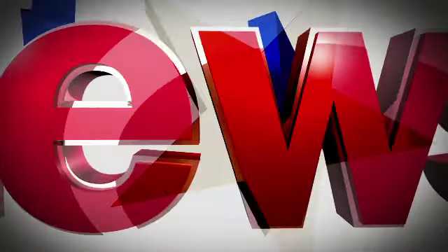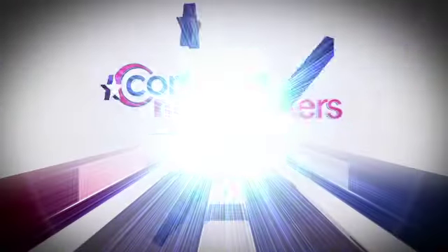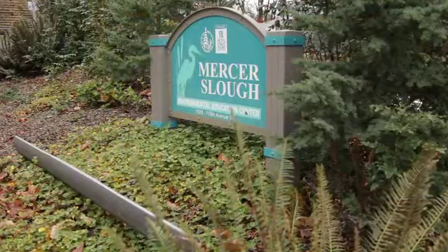Up next on Newsmakers, the eco-friendly features at the Mercer Slew Environmental Education Center. Hi, welcome to Comcast Newsmakers. I'm Sabrina Register. We're in Bellevue today at the Mercer Slew Environmental Education Center.